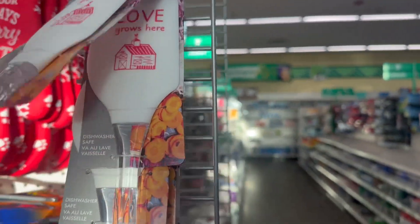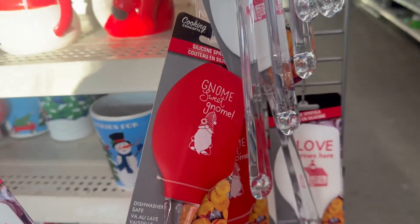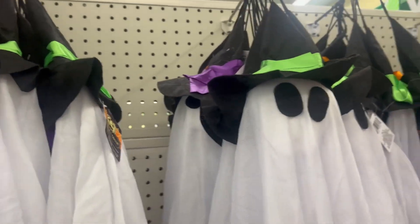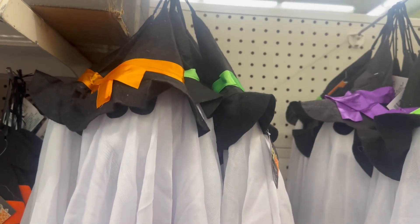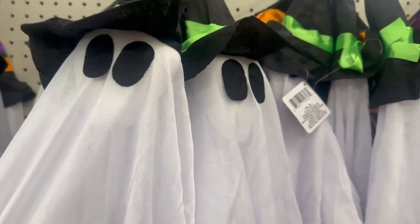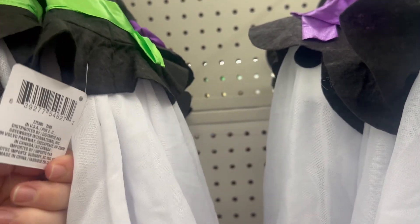'Love Grows Here' by Cooking Concepts — I really love these, grab them, they're great. Also 'Gnome Sweet Gnome.' They also brought in cute little hanging ghosts in three colors we've been seeing for Halloween: orange, green, and purple. These are super adorable for decorations or DIY purposes.